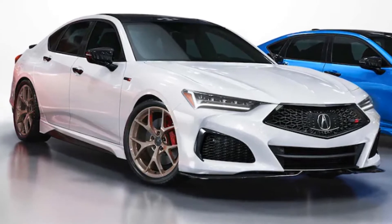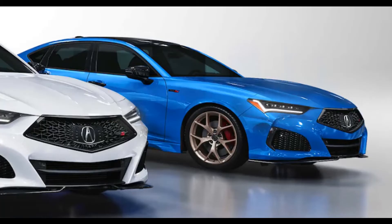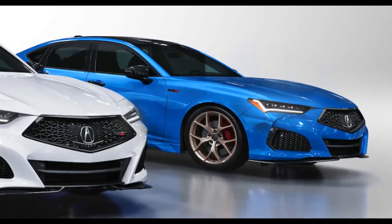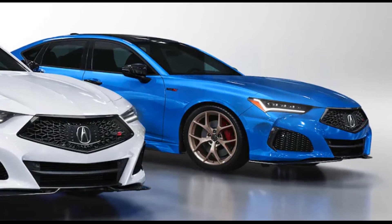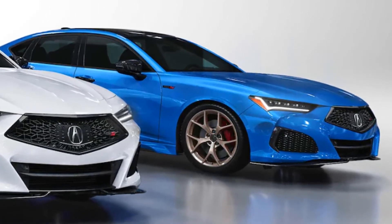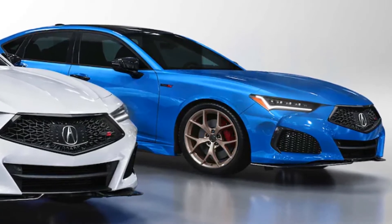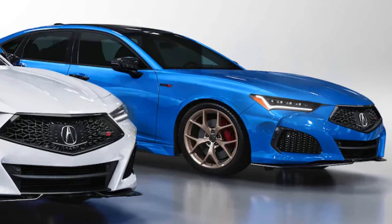Three colors will be available — and, go America — Thermal Red with a black interior, 130R White with a red interior, and Long Beach Blue with a white interior, perfectly timed for a certain celebratory weekend in the USA. All three colors are borrowed from the NSX, too.